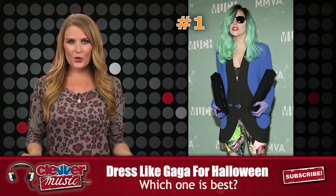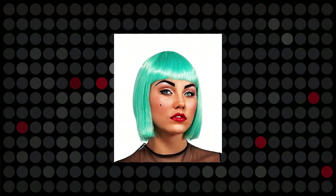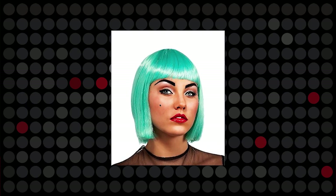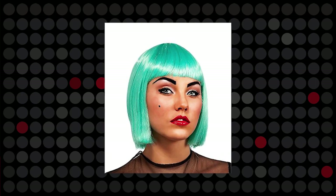First look: Gaga with turquoise hair. This is one of the easiest looks to pull off. Visit your local Halloween superstore or even Walmart to find a Gaga turquoise washable hair dye, or spend a little extra for the turquoise wig.